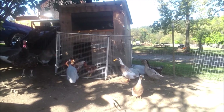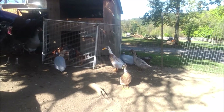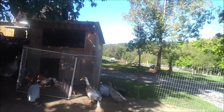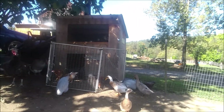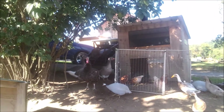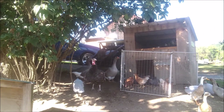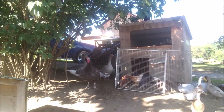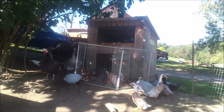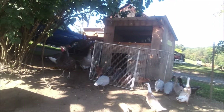Even the ducks - there's Pockets right there - had to come over and check it out. Clubfoot over there and Miss Gray Duck too. They don't care. They'll all get along eventually, but everybody's got to establish some hierarchy and let everybody know who's the boss.